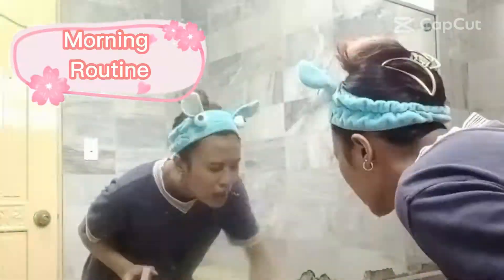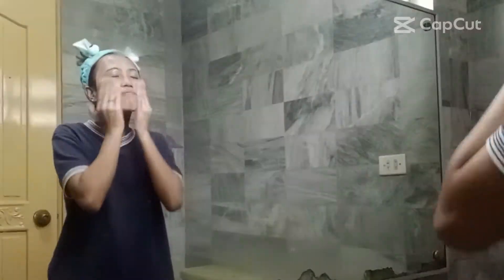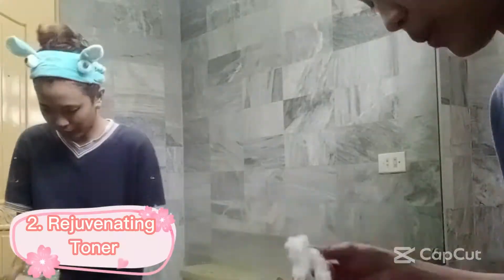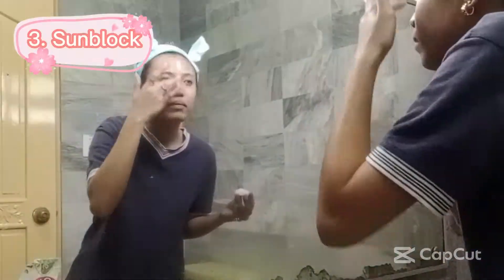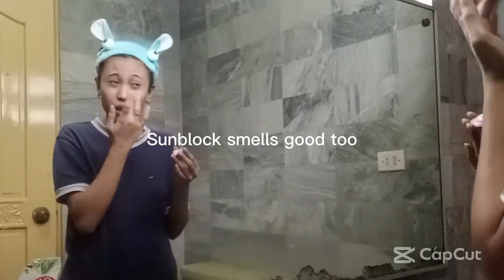Morning routine: 1. Soap — the soap smells good. 2. Rejuvenating toner — I don't really like the smell of this toner. 3. Sunblock — sunblock smells good too. Result: Day 1 morning.